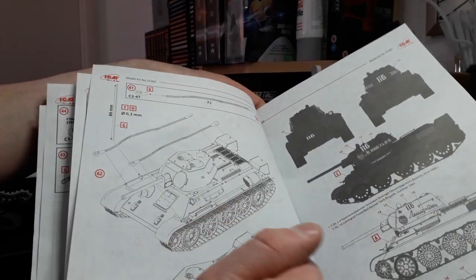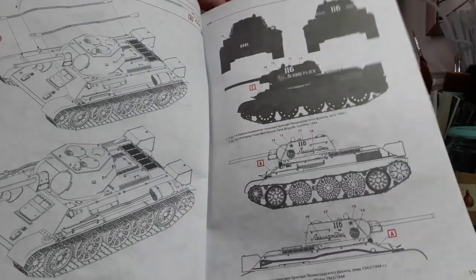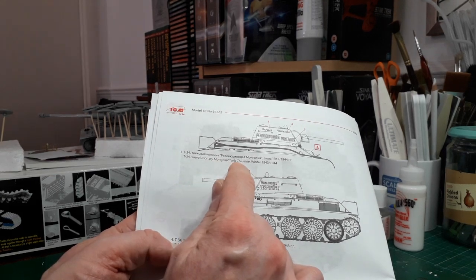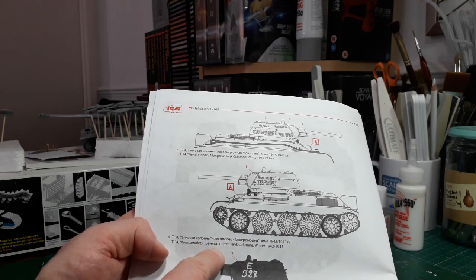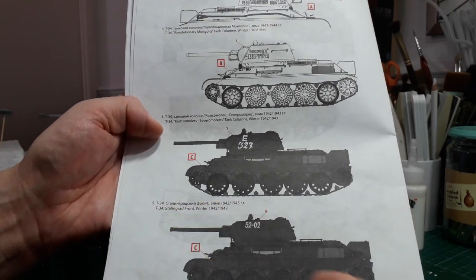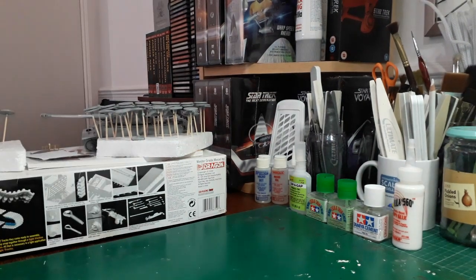Your tank is done. Then you've got your color callouts - the first one is for the Battle of Leningrad around about summer 1944, and then obviously you've got the winter version for winter '43-44. I might actually go for the winter version - that would be interesting. I've actually got four options: there's one for a Revolutionary Mongolian tank column winter '43-44 with a whitewash scheme, another white scheme for the Severmor regiment tank column winter '42-43, and the final one is for the Battle of Stalingrad Front winter '42-43. There's also the T-34 of the 5th Guards Tank Corps, Kursk, July 1943 - I might go for that one.